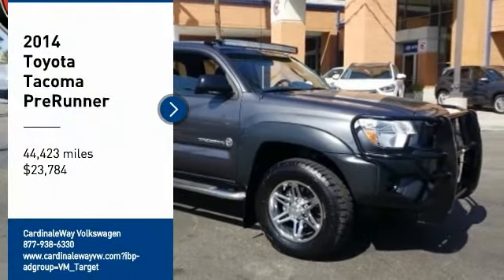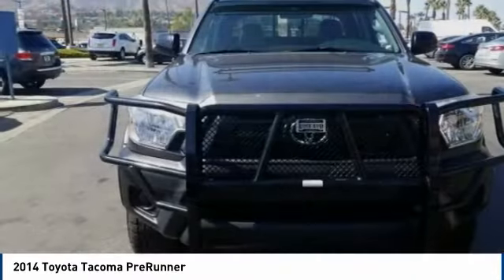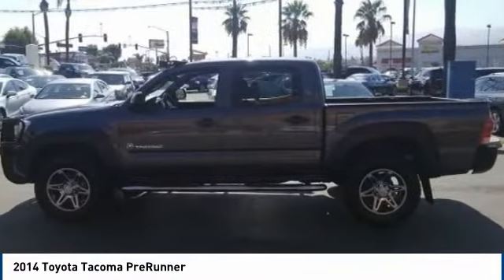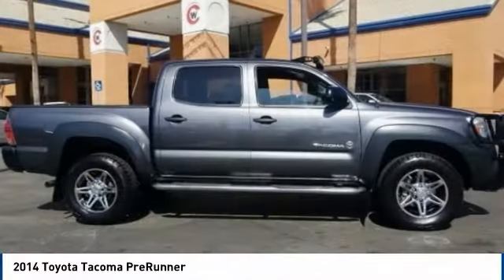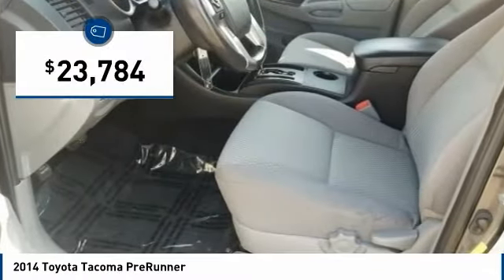We are pleased to show you the 2014 Tacoma. Toyota Tacoma boasts a roomy interior, a powerful V6 option, and excellent off-road capability, and has been named the best-selling compact pickup by MotorIntelligence.com five years in a row, and is priced below $25,000.